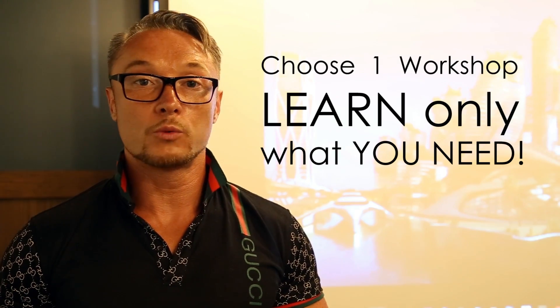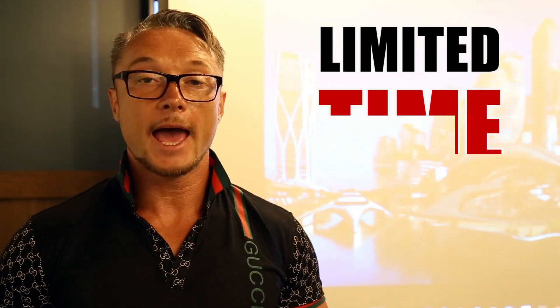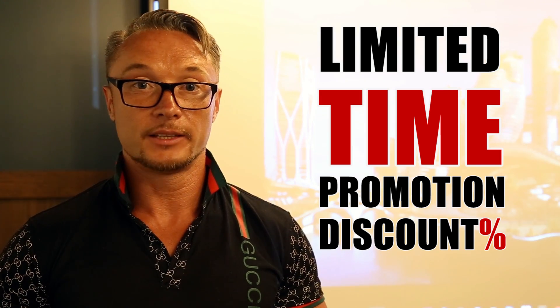So choose one of our workshops and I'll create a 2.5-hour complete guide live session. At the moment, we're running a limited-time promotion with a discount price. So if you're interested, now's the best time to join.